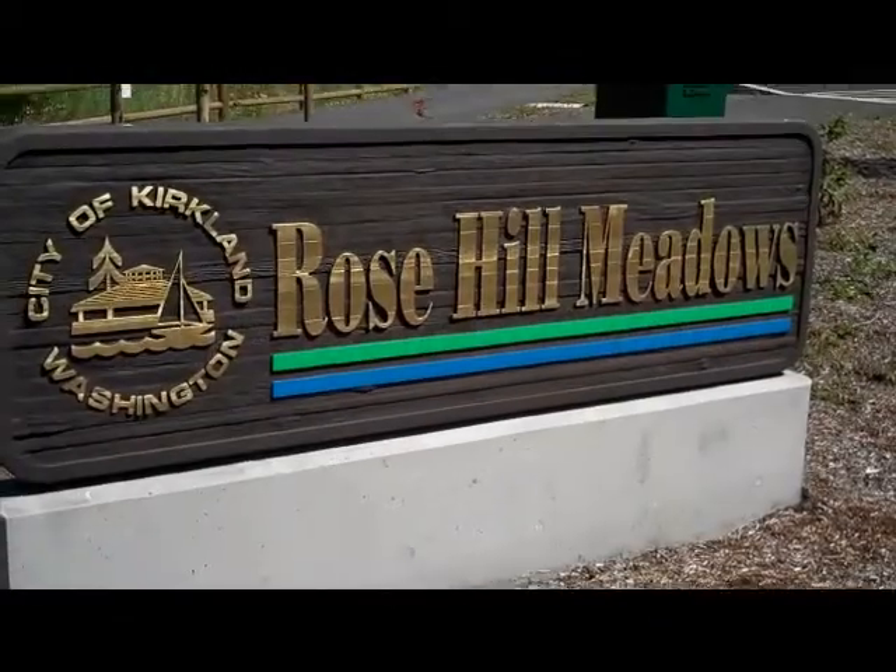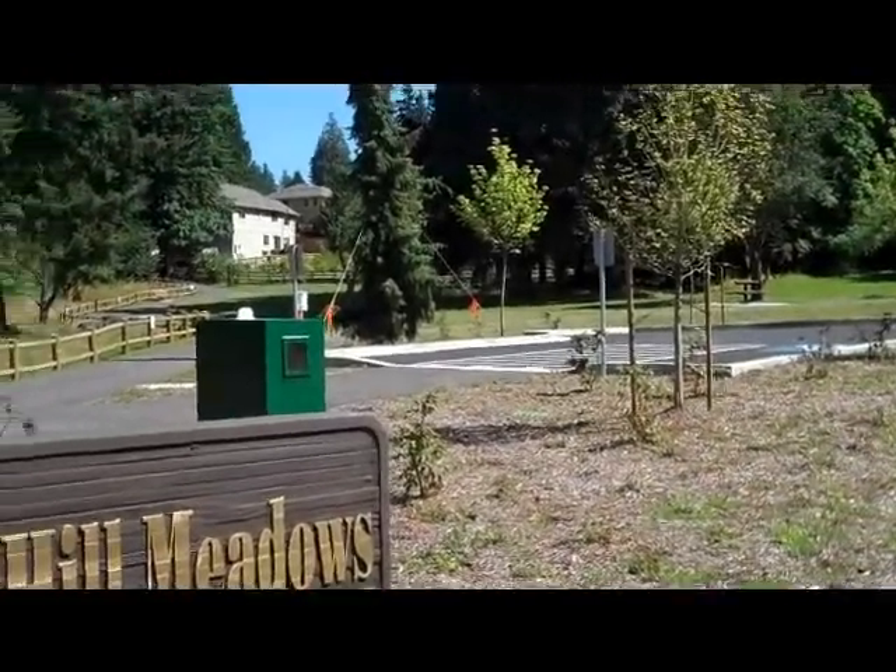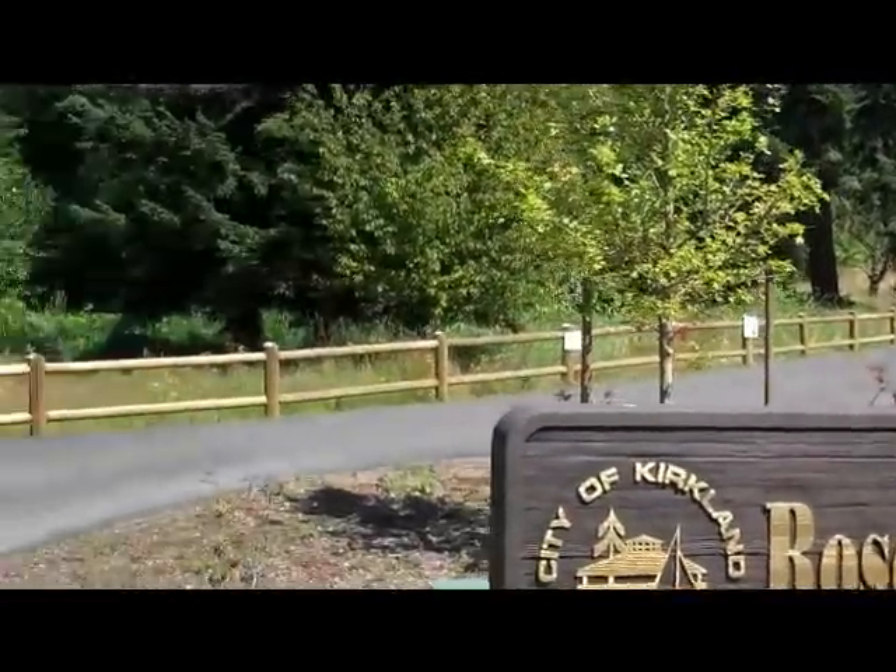Welcome to Rose Hill Meadows, one of Kirkland's park's newest additions. It's truly beautiful and the work they've done here is magnificent.